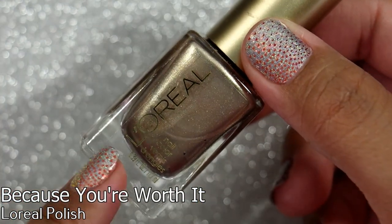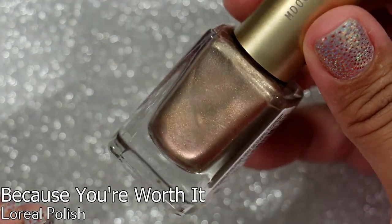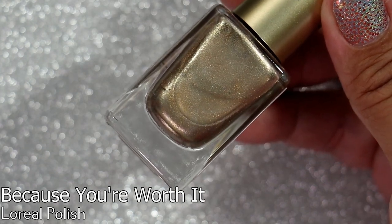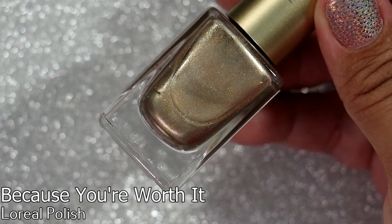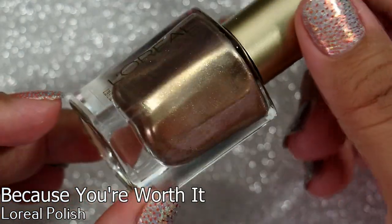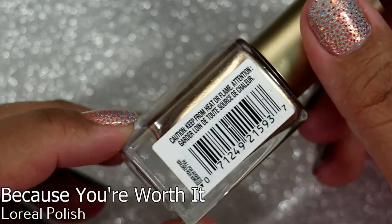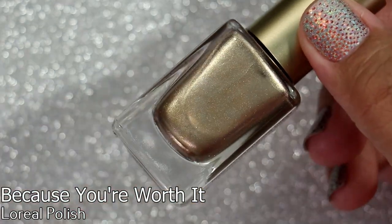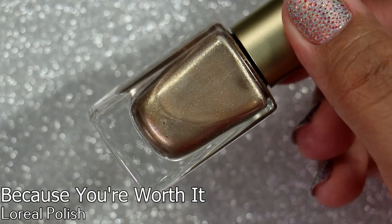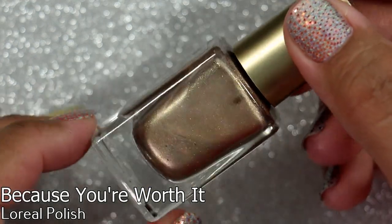This is a gift I received from a friend for my birthday in May. It's L'Oreal in 'Because You're Worth It' — I love that name. This kind of gold color is definitely one I gravitate towards. My daughter is in the nail polish room with me trying to be quiet. This is a beautiful gold; I feel like I might have something very similar to it now that I'm looking at it in this light.